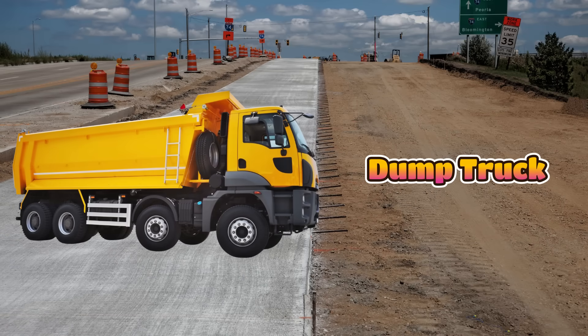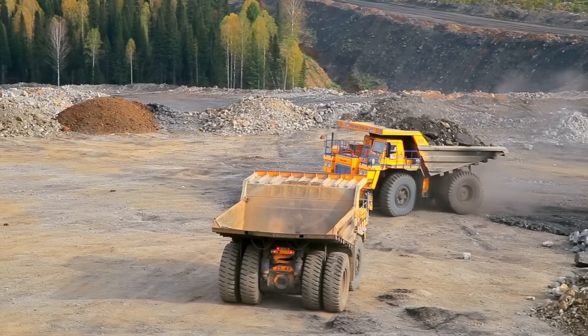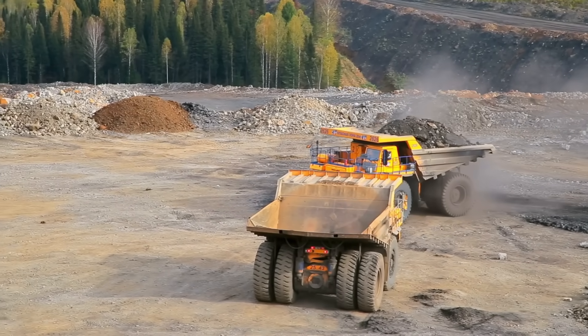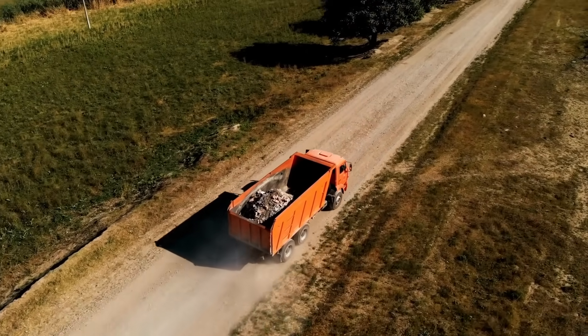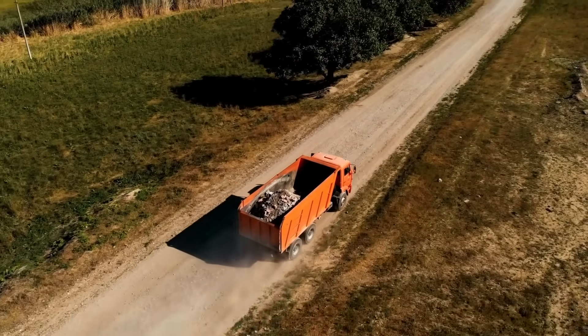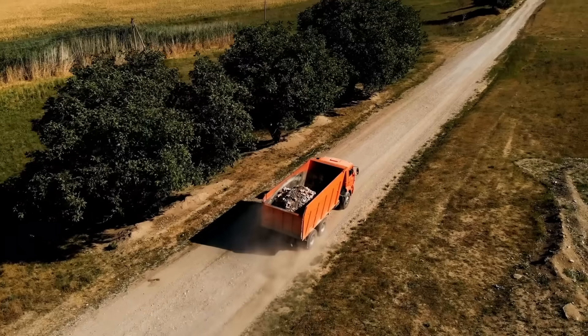This is a dump truck. It is used to carry heavy loads like sand, gravel, or dirt. It has a big box at the back that tips up and dumps everything out with a loud crash. Dump trucks are very strong and can carry huge amounts in just one trip.